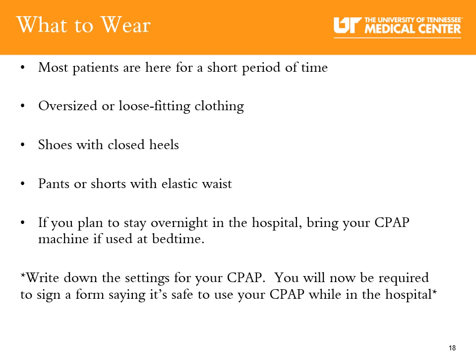What should you wear to the hospital? Consider oversized or loose-fitting clothing, shoes with a closed heel, and pants or shorts with an elastic waist. If you plan to stay overnight in the hospital, bring your CPAP machine. Keep in mind you will be required to sign a form stating that it is safe to use your CPAP machine while inside the hospital.